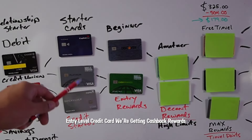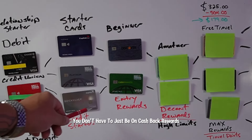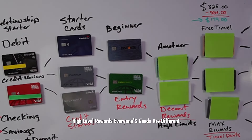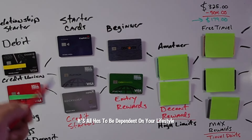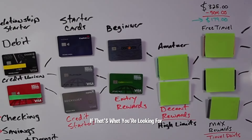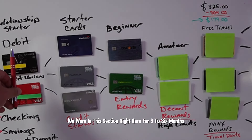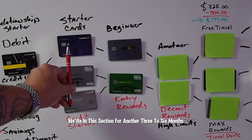We're getting cashback rewards. Remember, everyone's needs and wants are going to be different — you don't have to just be on cashback rewards or maximum high-level rewards. It all has to be dependent on your lifestyle. But this is exactly how you build up to those other ones if that's what you're looking for. Pay attention: we were in this section for three to six months, then the next section for another three to six months, so we're already at a maximum of one year.